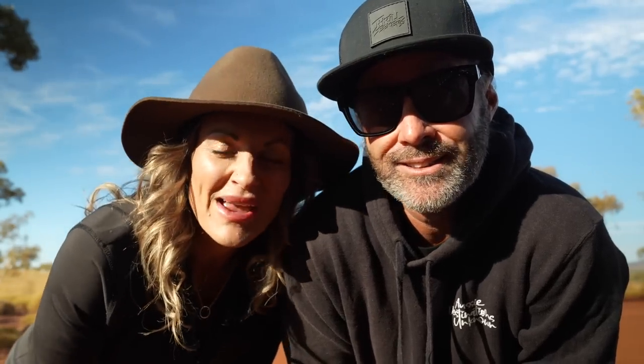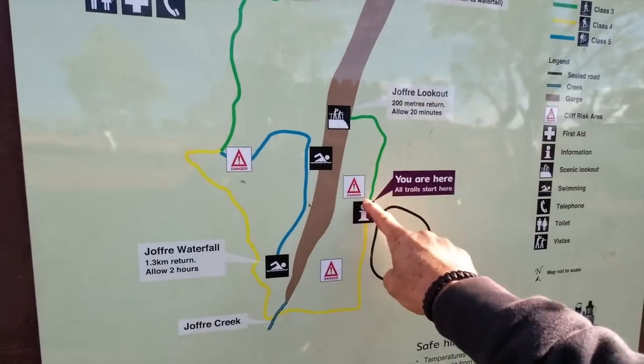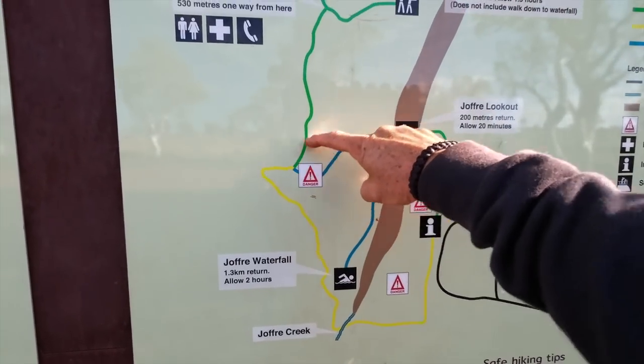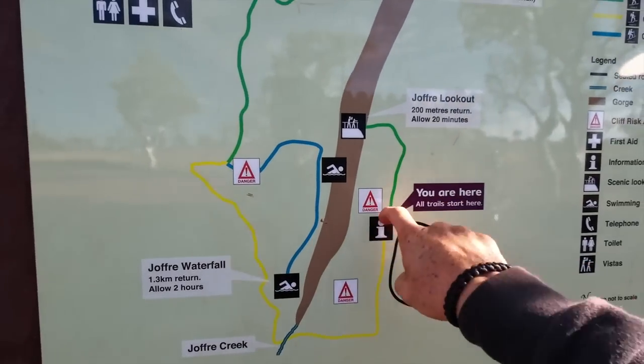We're going to film an episode of 10 Questions with some people in Tom Price so we'll try to squeeze today's adventures into one hit. Jaffrey has three different walks — 20 minutes, one and a half hours, and the one we're doing which heads to the waterfall and takes about two hours. We've got to pack wet shoes just in case.